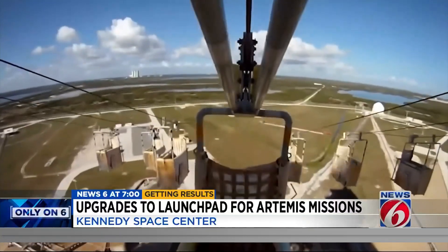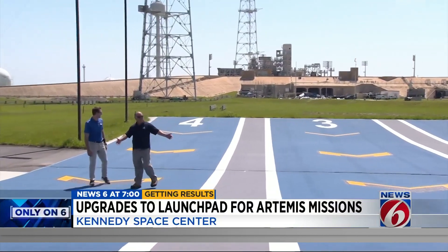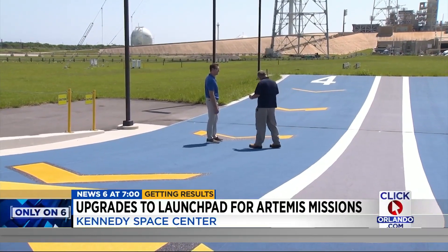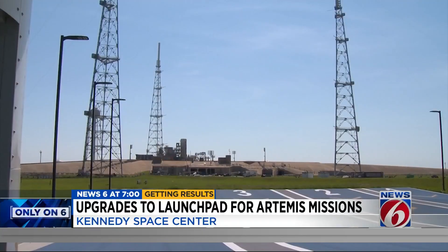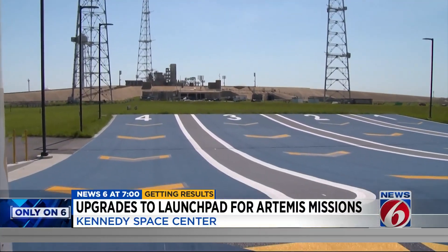The new version of the old escape system used for the space shuttle and Apollo missions is finished. You could say this is almost Disney — my impression is this looks like a ride at Disney World, that's how I call it. Astronauts will be able to hop into the basket and sail away from the launch tower if everything goes wrong and if they have time, and bail out here on the brightly painted carpet where an armored car will be waiting.